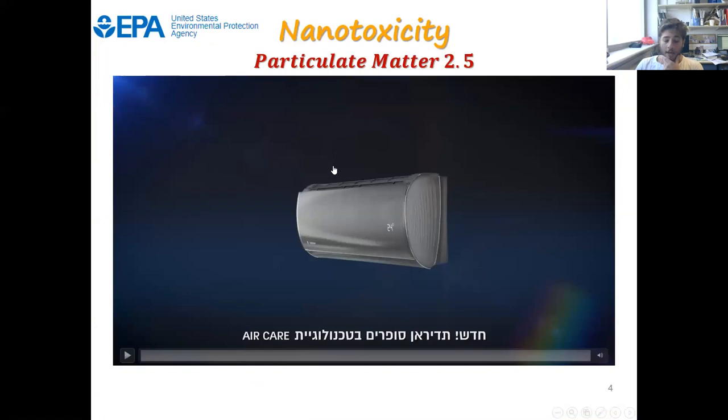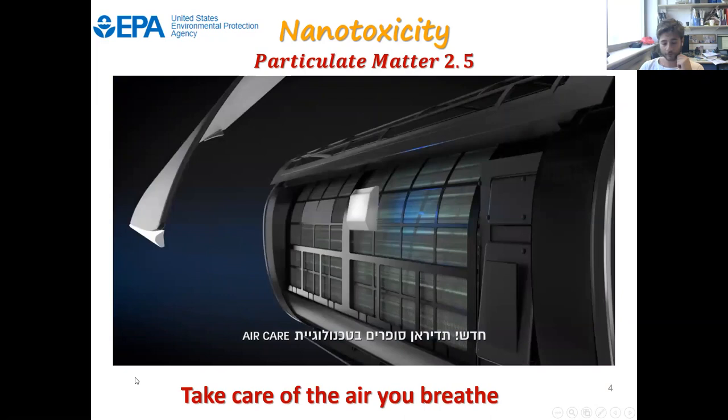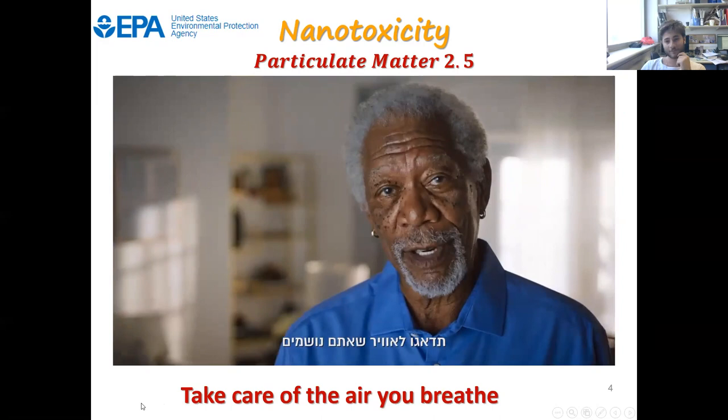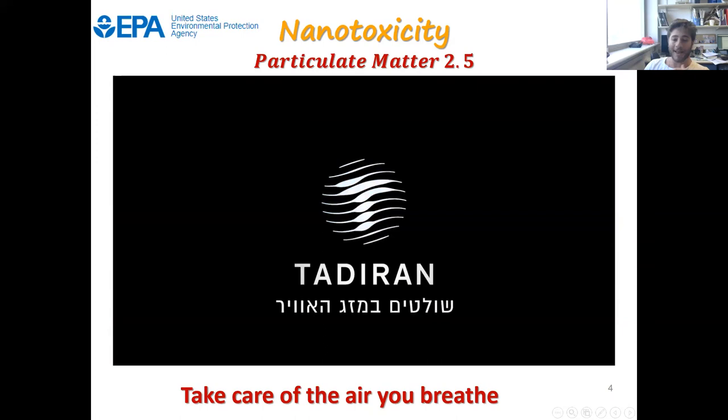I want to show you a very short video from an air conditioning company that published an air conditioner including a filter and technology specifically addressing this problem of nanoparticles. As you can see from the video, many companies are aware of this danger and are trying to deal with this problem using various technologies and filters.